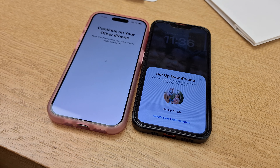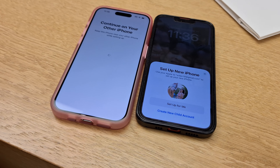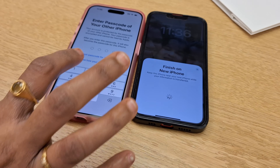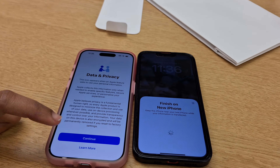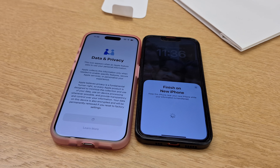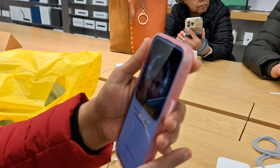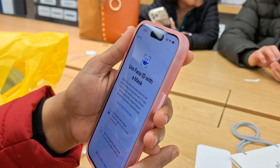Under Apple or iCloud or anything like that. I'm trying to get your Apple ID so that I can get you on one. He's using Face ID with a mask.